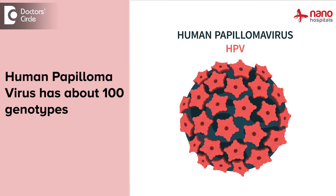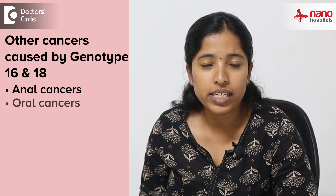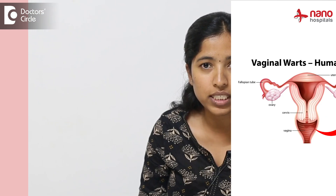Human papilloma virus has about 100 genotypes. In most Indian women, cervical cancer is caused by genotypes 16 and 18. These are also the most common cause of other cancers like anal cancers, vulval cancers, and vaginal cancers. HPV 6 and 11 are known to cause genital warts.